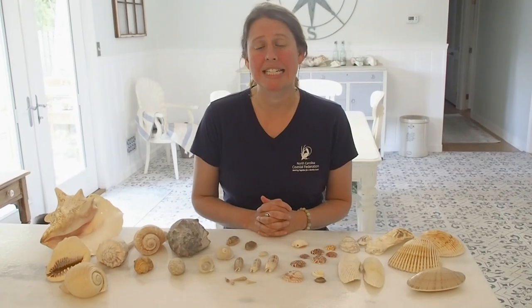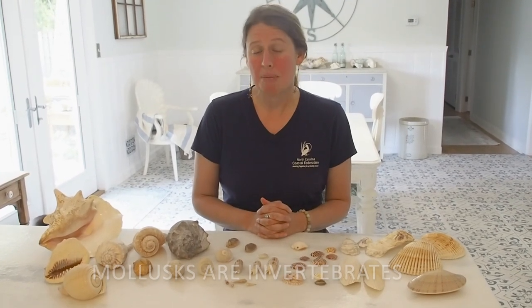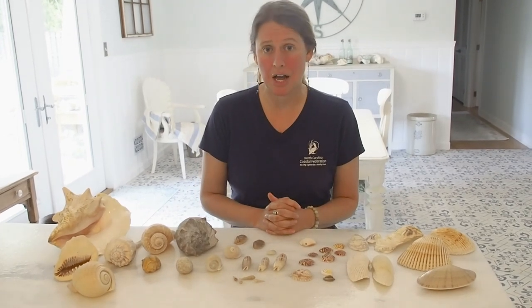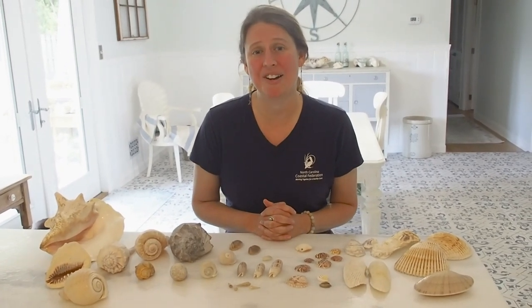One of the first questions I'm often asked about seashells is how are they made? Are they formed with sand swirling around in the ocean? Well, every seashell that you pick up is actually made by a living animal called a mollusk. There are thousands of different types of mollusks living all around the world, though the ones that make seashells are a type of snail. All mollusks are invertebrates, meaning they lack a spine or backbone like we have. There are seven different classes or types of mollusks, but we're going to talk about two today that we find here on our beaches.